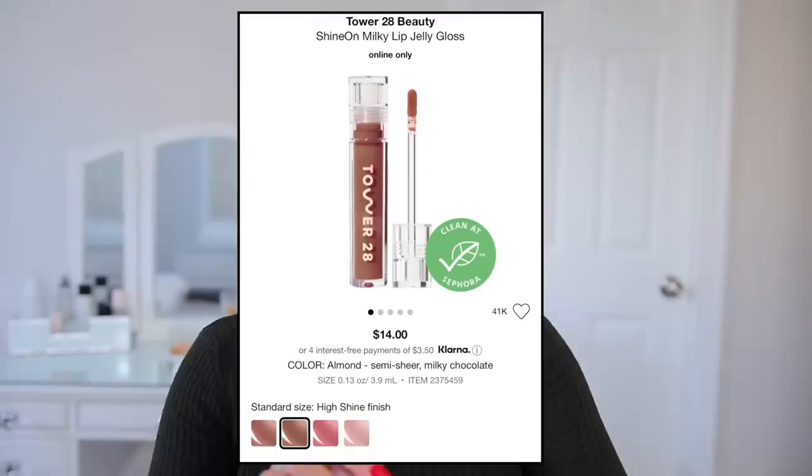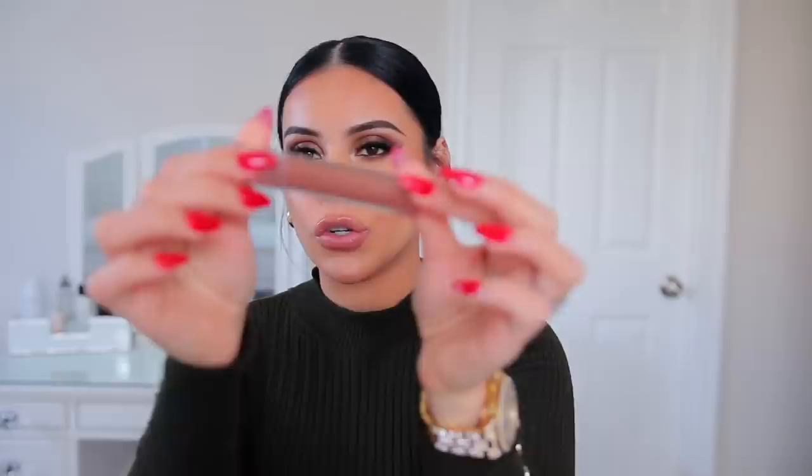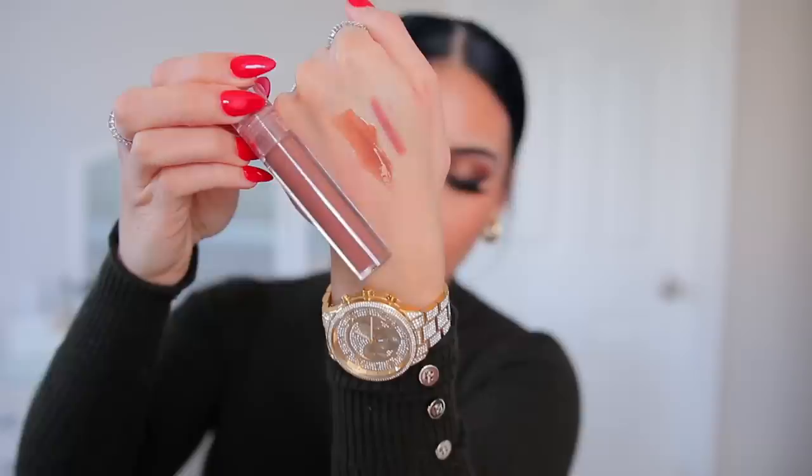Usually I'll top the lip liner off with a gloss, and another gloss I've been loving is the Tower 28 Gloss in the shade Almond. This is kind of like a Fenty gloss bomb formula, but a little bit more milky and pigmented. It's the most wearable brown — such a creamy, milky, scrumptious shade. I used to hate brown lip colors on me, but now I'm loving them. You have to find the right formula and the right shade of brown, and this is it. I feel like this will look good on everybody — it's a universal almond shade with perfect pigmentation.